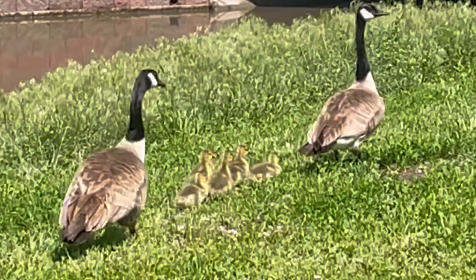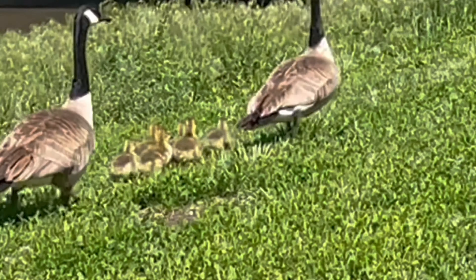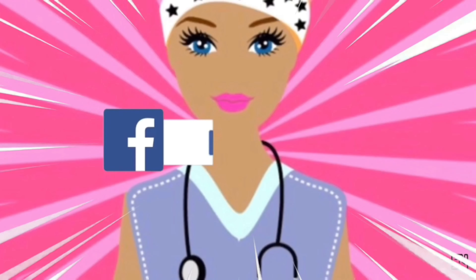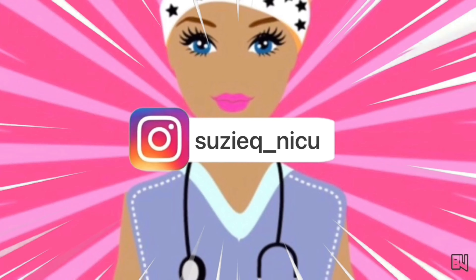I know, they're so cute — I couldn't help but keep the video going. One, two, three, four, five, six — oh, so cute! Don't forget to like and subscribe. Bye!